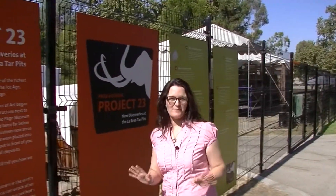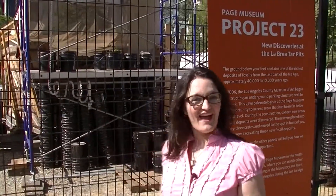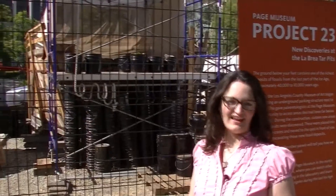One of the best things about the La Brea Tar Pits is that they're totally accessible to the public. You can just wander in off the street, and boom, you're right here at the site of a famous archaeological excavation.